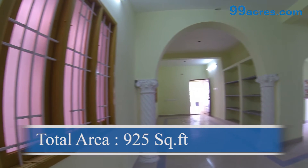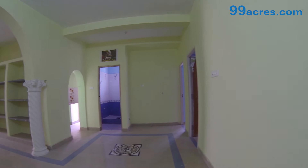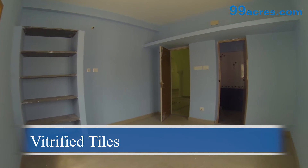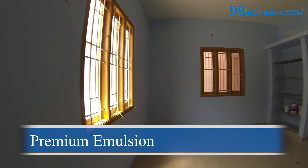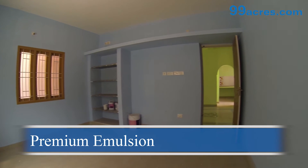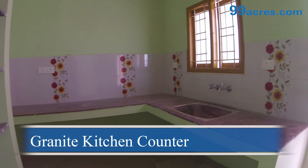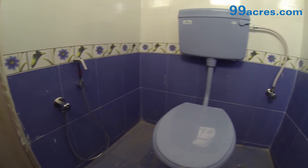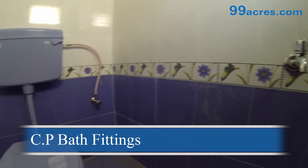This is a two-bedroom flat. The total area of this flat is 925 square feet. The floors of the living, dining, and bedrooms are vitrified tiles. The walls are coated with premium emulsion paint. The kitchen counter is made of granite with a stainless steel sink. The bathrooms are equipped with standard sanitary ware and chromium plated bath fittings.